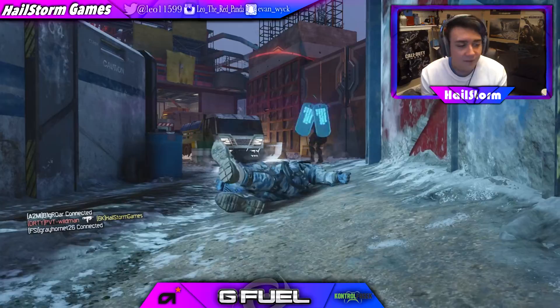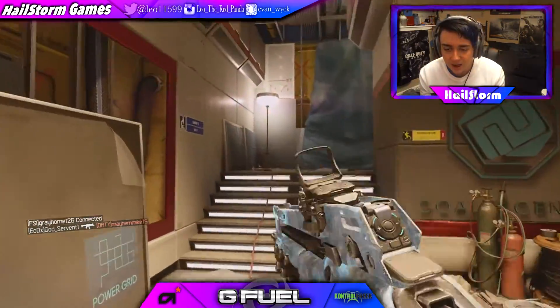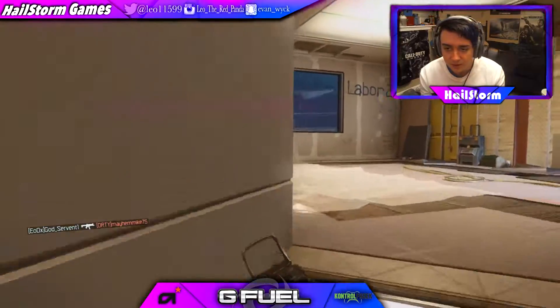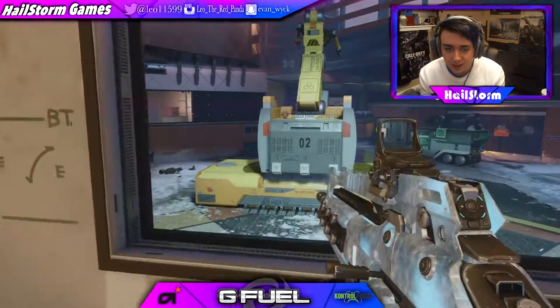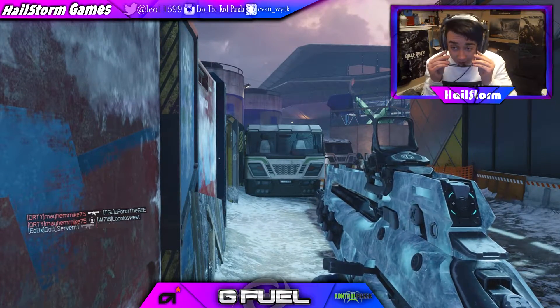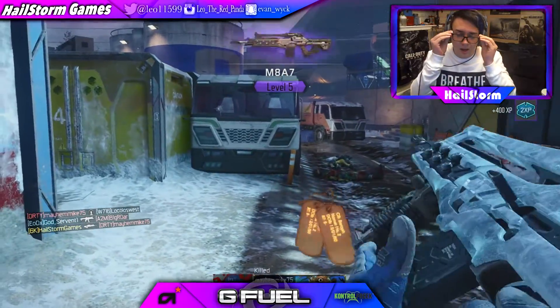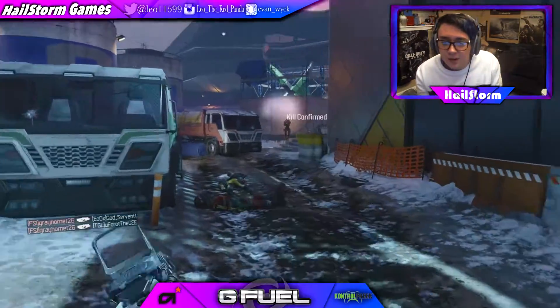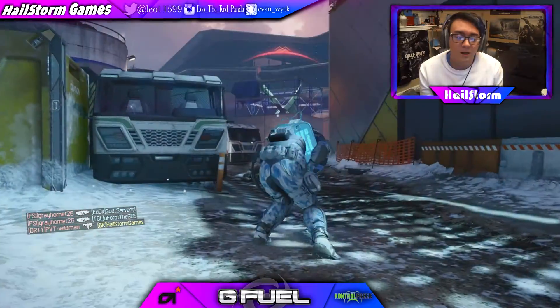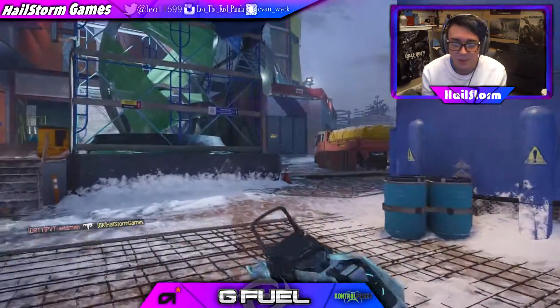Alright, I finally got my MA7 unlocked at level 55. I grinded it up for a while and got the ice camo for it. I really need to get attachments for it though. It is so weird to play video games without these glasses — ever since I started playing with them it's a lot harder to play without them. The colors are just a lot easier to render and I can see more detail, like spotting someone coming around a corner.